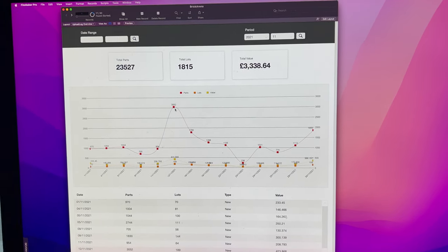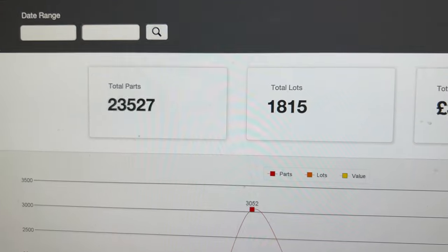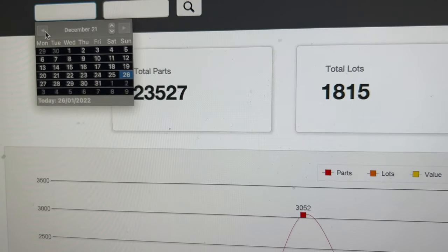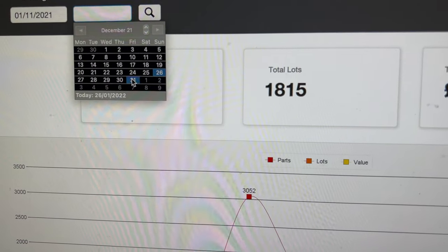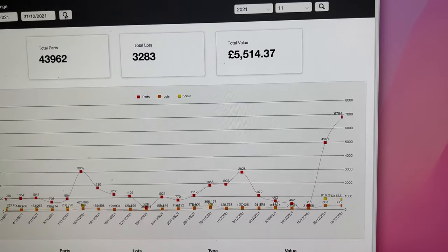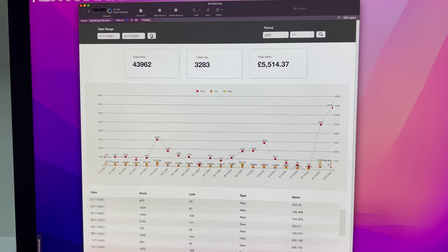Just a little insight into the kind of information I'm pulling together — I find it interesting to track and see what you've uploaded over periods of time. Instead of using a month, I can set a date range — so I could choose November 1st to the end of December, execute that, and it gives me a broader range with a different total parts count, different value, and graphs that out as well. A really useful tool and just one of the features I'm adding to my centralized database.